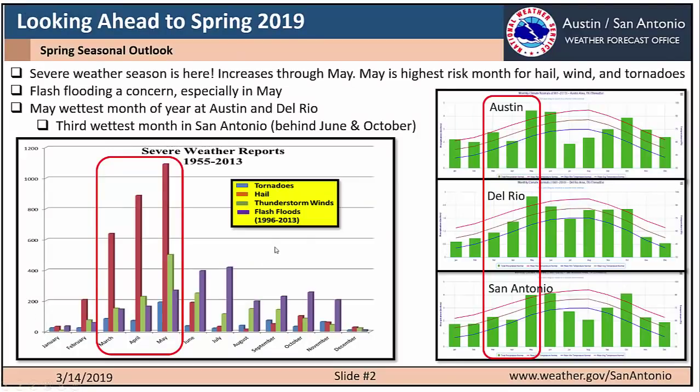Looking ahead to spring 2019, severe weather season is here. Severe weather increases through May, with May being the highest risk month for hail, wind, and tornadoes. This image on the right shows precipitation by month for Austin, Del Rio, and San Antonio. Spring is not the wettest season of the year but it is one of the wetter seasons. May is the wettest month of the year in Austin and Del Rio, and the third wettest month behind June and October in San Antonio. So we do have a flash flood threat, especially heading into May.